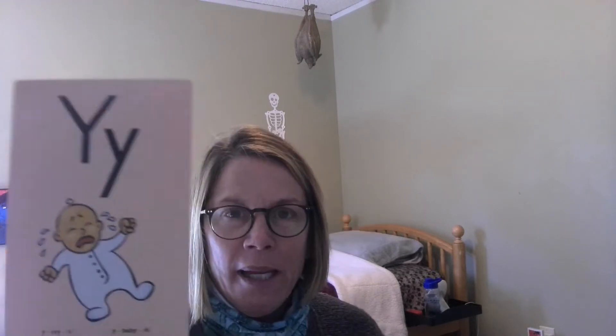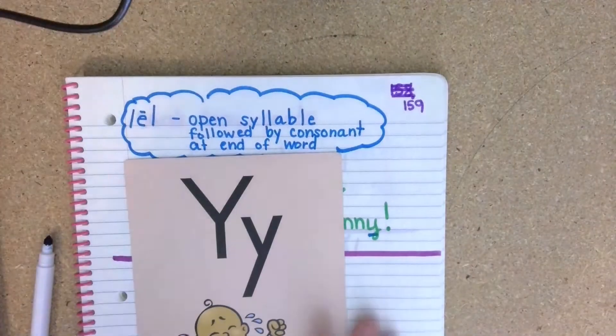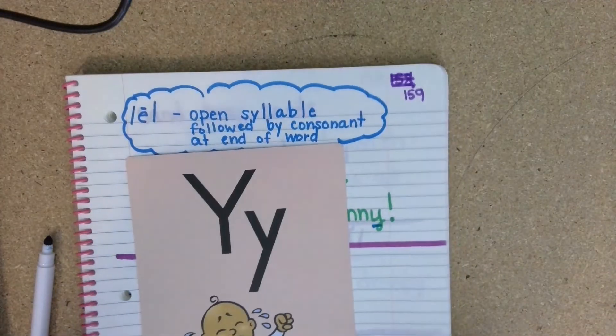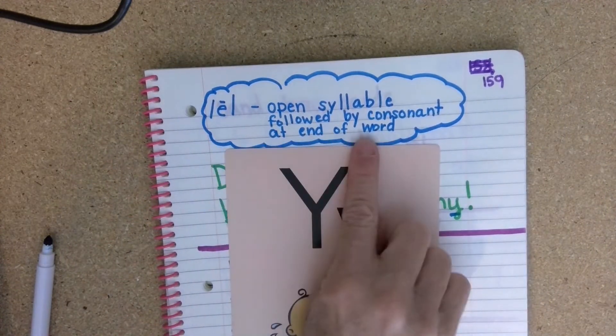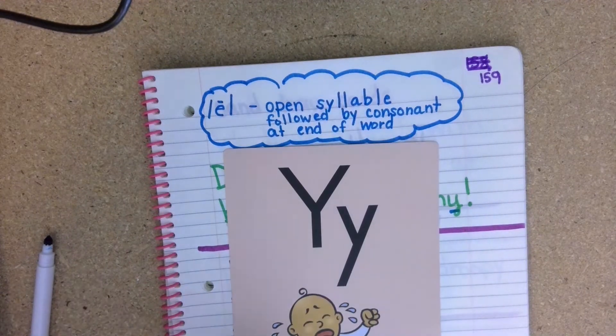Welcome to today's OG group. Today we'll be focusing on the sound Y baby E. We're going to learn some words that have Y at the end and why they say E. So when you see Y at the end of a word, it's followed by a consonant and it's an open syllable — the Y will say E, as in baby.